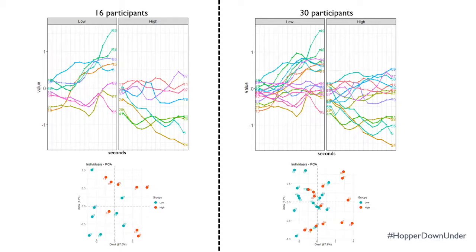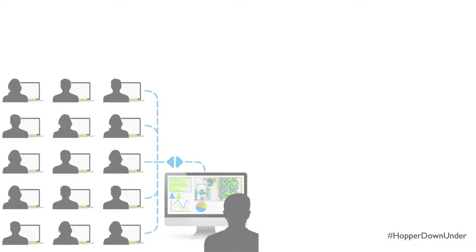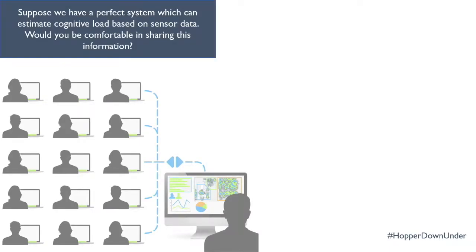I'm still analyzing the eye tracking data and writing a paper for CHI. Overall, my research is a collaboration between machine learning, human-computer interaction, and education — and I believe this will form my PhD thesis. To end, I want to pose a question: suppose I'm able to design this perfect system which can estimate cognitive load based on sensor data. Would you be comfortable sharing this information?